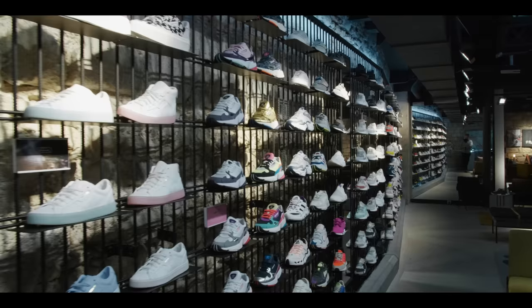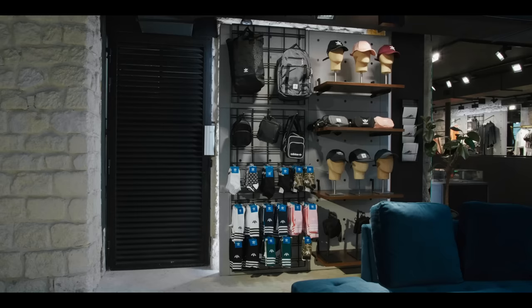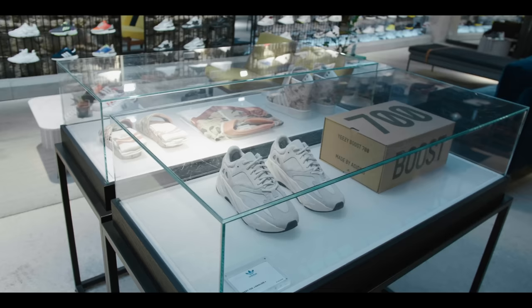The pièce de résistance has to be the sneaker wall — very similar to the Hanbury Street store. When you come towards the back of the store, it is an absolute grail fest. We're talking all of Adidas's latest silhouettes, and it's even cosy when you try your shoes on. What more could you ask for as a sneakerhead? And if you need your Three Stripe accessories, obviously this store's got you covered.